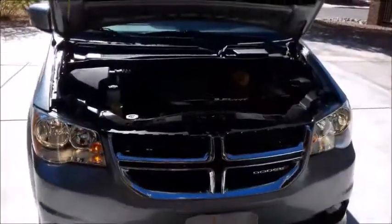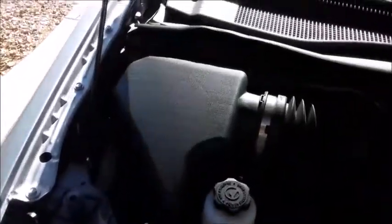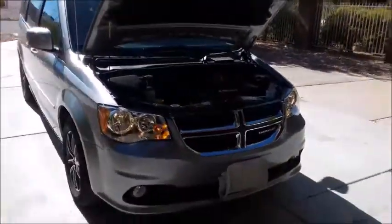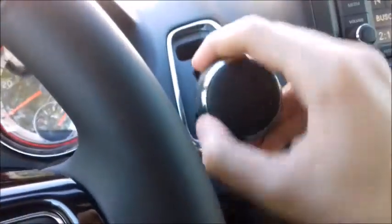Since 2011, the Grand Caravan's one and only engine option has been Chrysler's 3.6-liter dual overhead cam, 24-valve, naturally aspirated V6, which produces 283 horsepower at 6,400 RPM and 260 pound-feet of torque at 4,400 RPM. It does 0-60 in 7.2 seconds and has a top speed of 140 miles per hour. It has a 20-gallon fuel tank and is estimated to get 17 MPG city, 25 highway, and 20 combined. The Grand Caravan is front-wheel drive and is only available with a 6-speed automatic transmission, which features manual shiftability.